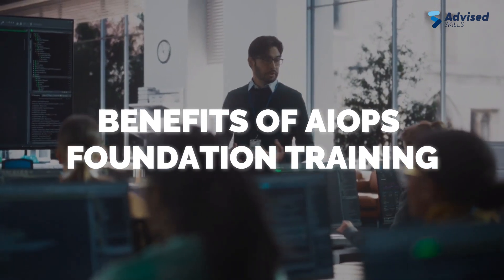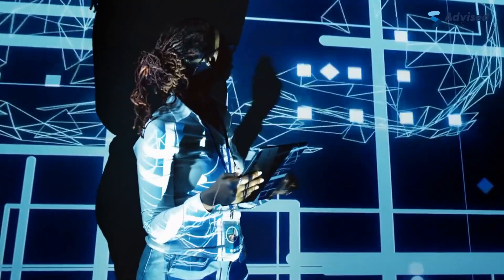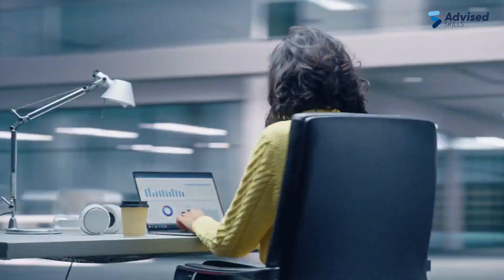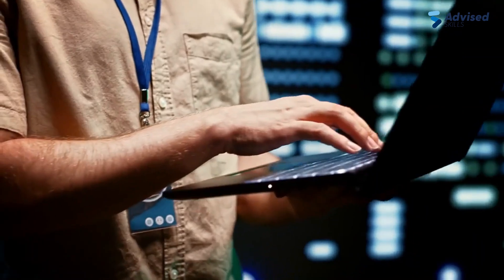Let's discuss the benefits of AIOps Foundation training. AIOps Foundation training provides enhanced career opportunities, improved operational efficiency, and better decision-making by equipping individuals with advanced analytics and machine learning algorithms for IT service management, operations, and DevOps.